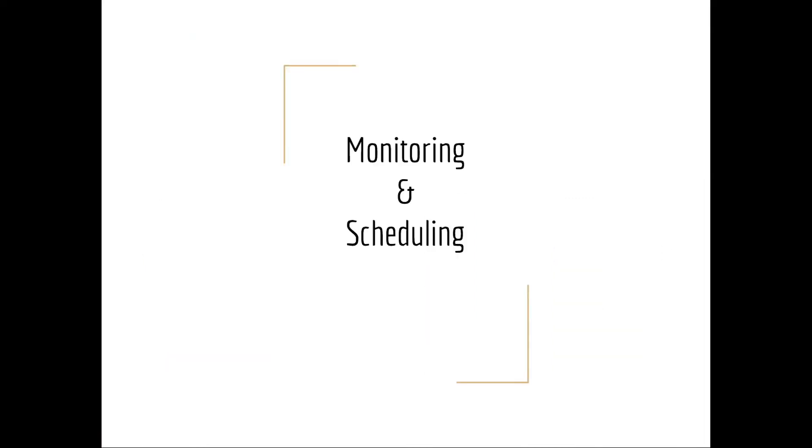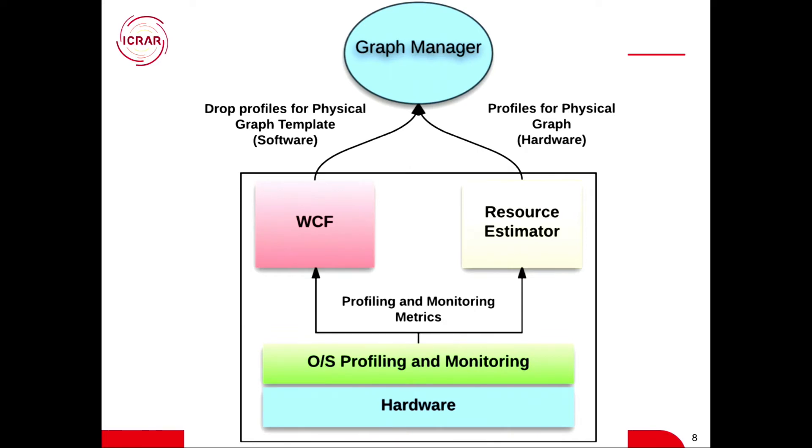How do we monitor and schedule these things? We have a workflow characterization framework, and we have a resource estimator as well. We do profiling and monitoring to feed into those two things — on the OS side, hardware side, and task side. We try to collect as much information as possible from every single task running, plus hardware information, then correlate and feed it back into the scheduler. Our scheduler is not SLURM — it's not a task-based scheduler, because we have to schedule workflows. Scheduling workflows is a really hot topic right now in computer science.